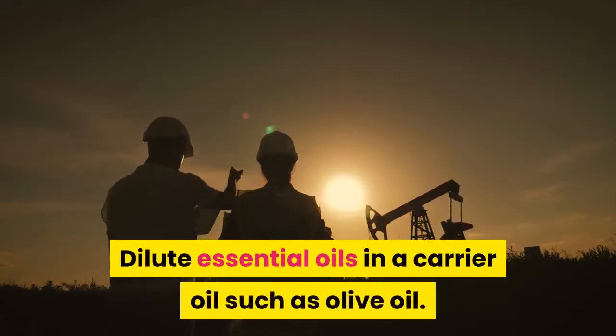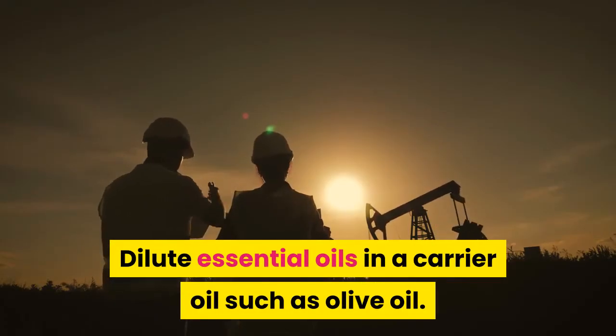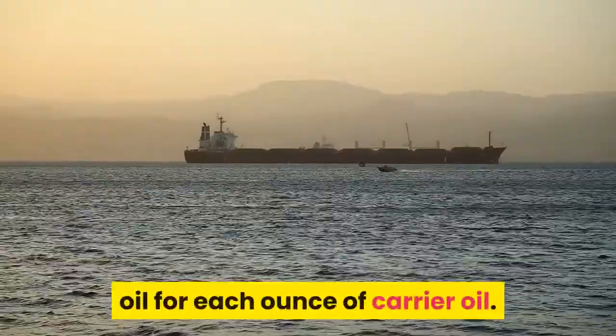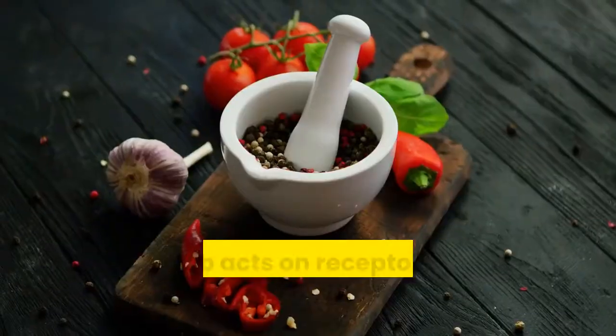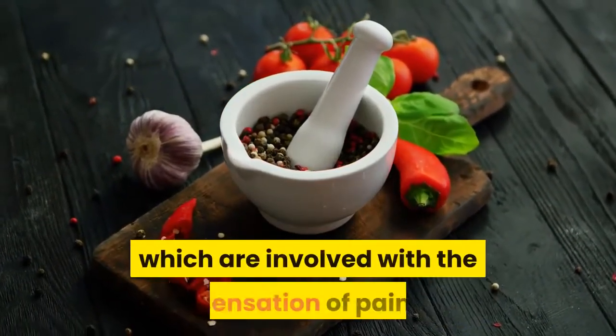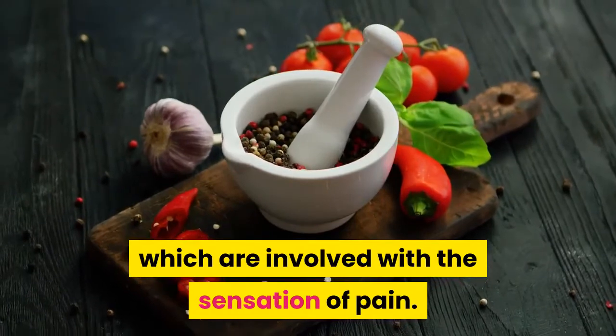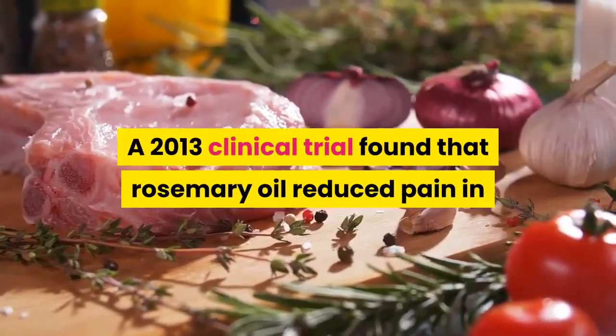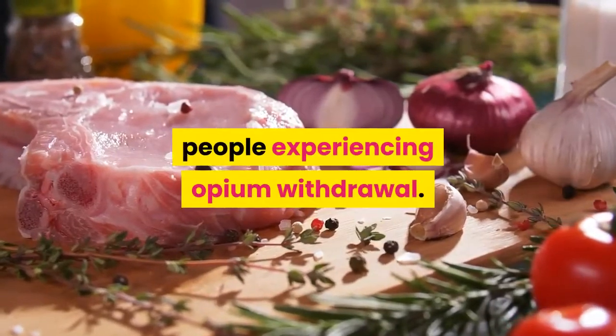Dilute essential oils in a carrier oil such as olive oil, using 3 to 5 drops of essential oil for each ounce of carrier oil. The herb acts on receptors in the brain called opioid receptors, which are involved with the sensation of pain. A 2013 clinical trial found that rosemary oil reduced pain in people experiencing opium withdrawal.